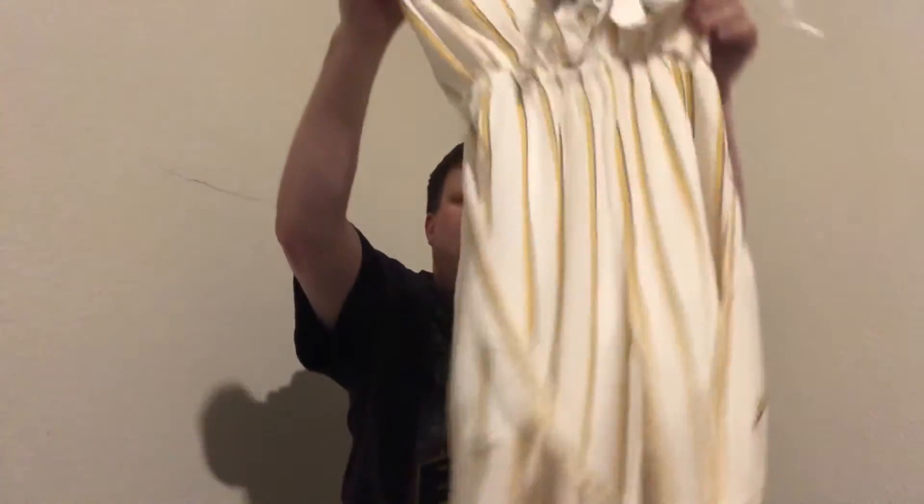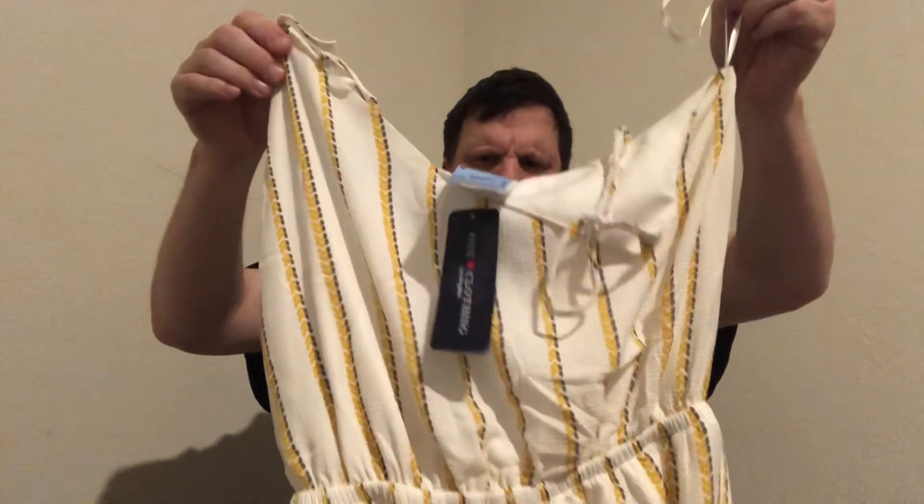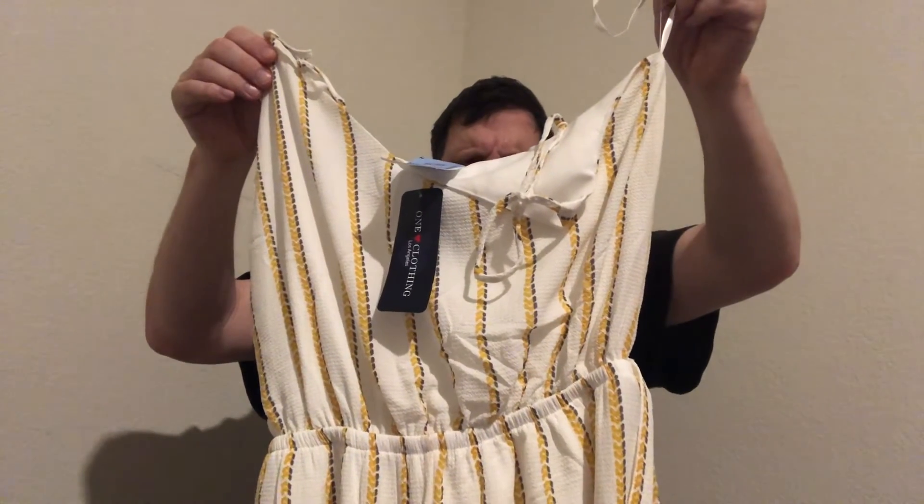There's another one she got — it was $10, regularly $20. It's got spaghetti straps in the back. The bottom is kind of flared and it has a little belt around the middle. Tell me which ones you guys like or wear.